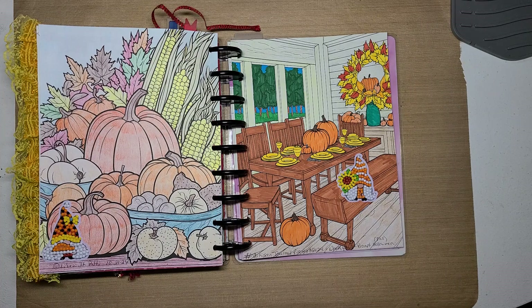We are in week 43. This week's prompt was Halloween, and I don't do Halloween.